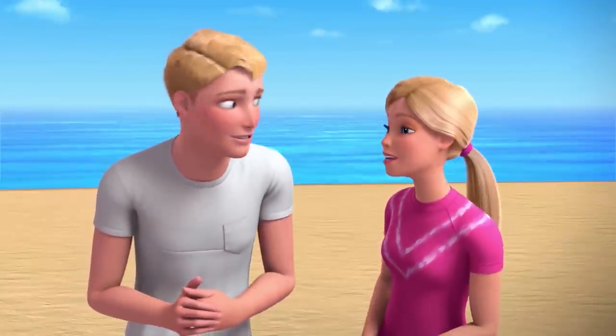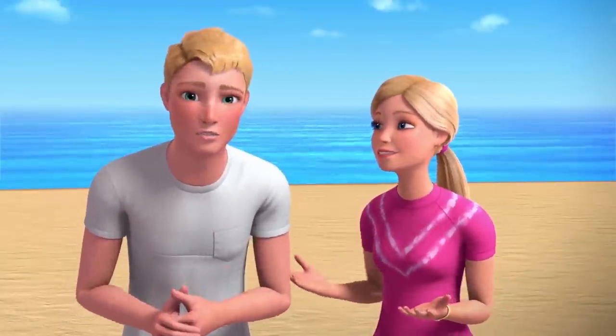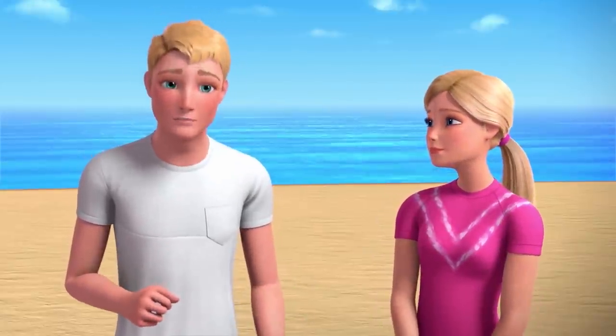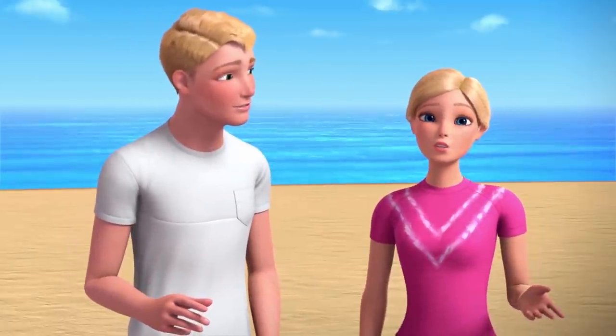Hi! Hi. We're officially on. And I actually asked Barbie if I could talk about something that's really passionate to me, something that I really care about. And we thought we should share with you guys.